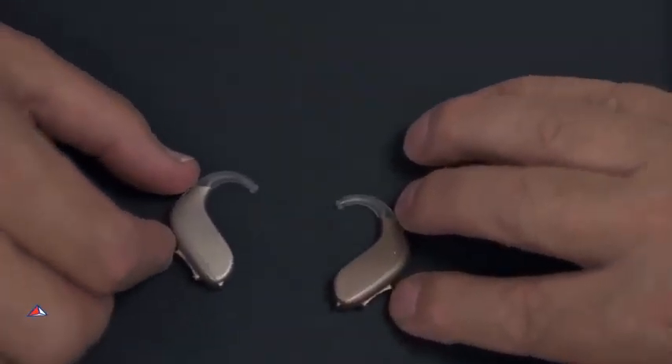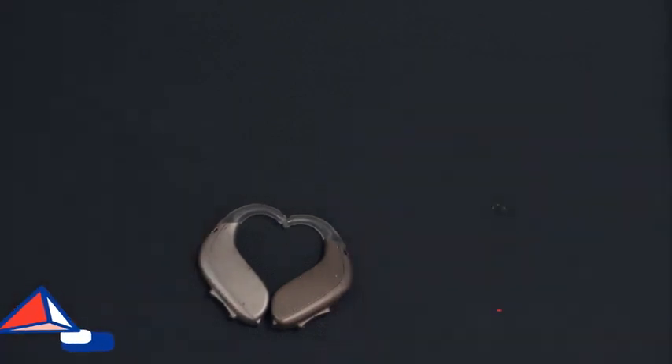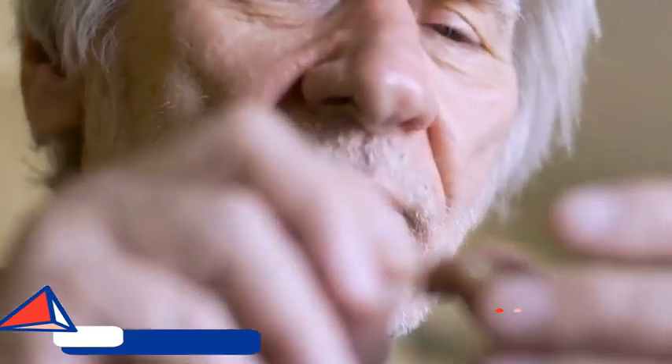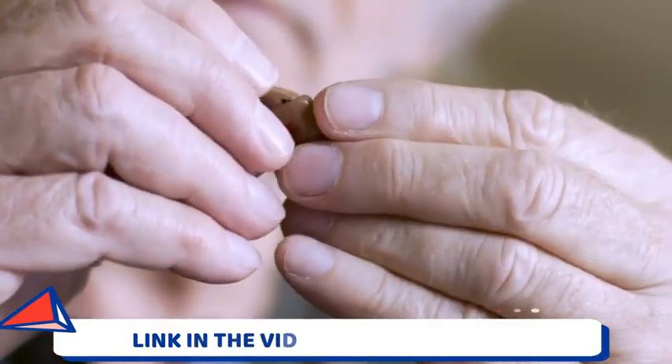Hey everyone, how's it going? My name is Aline and today I came here because I would really like to talk to you guys about the Quietum Plus supplement. So if you guys are doing your research and want to get to know more about Quietum Plus, then you've come to the correct video because throughout this whole video I will be sharing a lot of info with you guys.